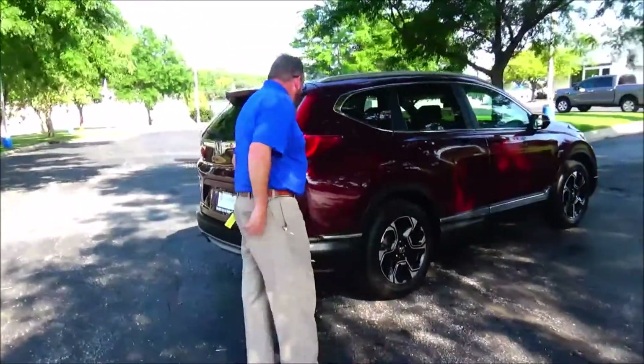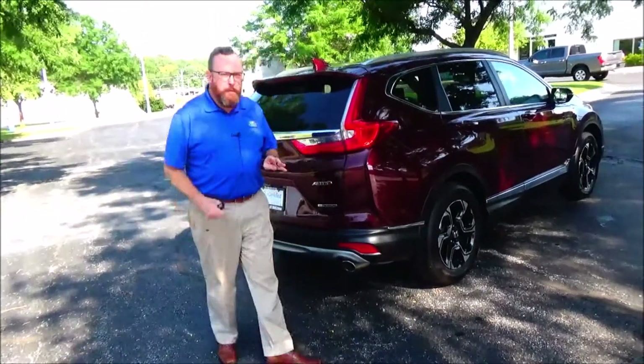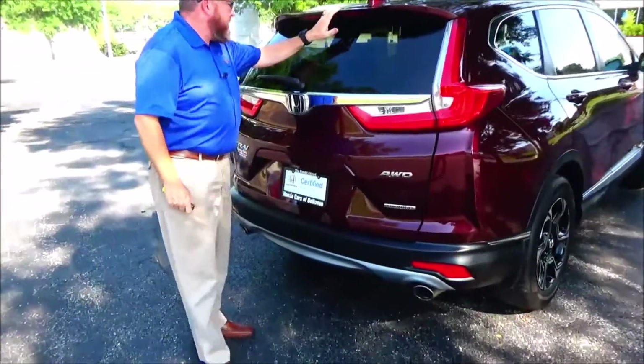This car has passed our mechanical inspections and is being sold as a certified car, so you get the remainder of the four-year, 48,000-mile bumper-to-bumper and seven-year, 100,000-mile powertrain warranty. Wraparound tail lights, center-mounted brake light, rear defrost and wiper.